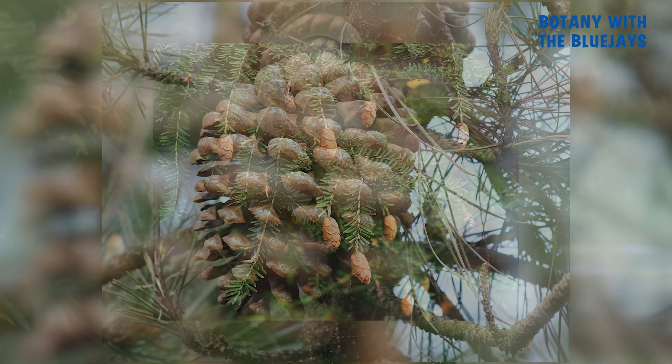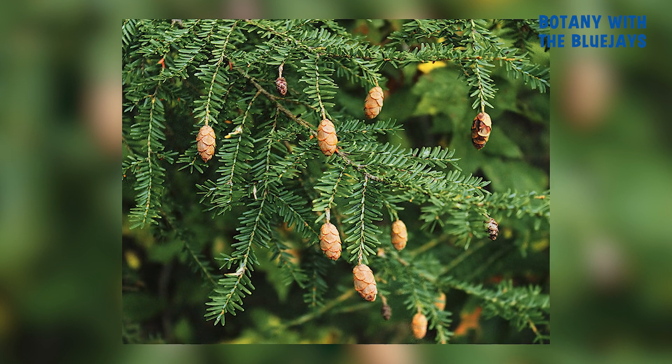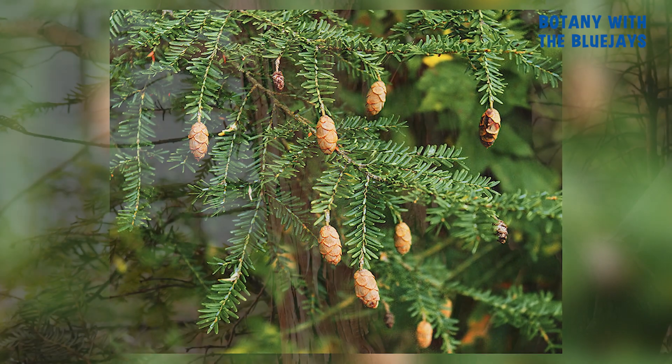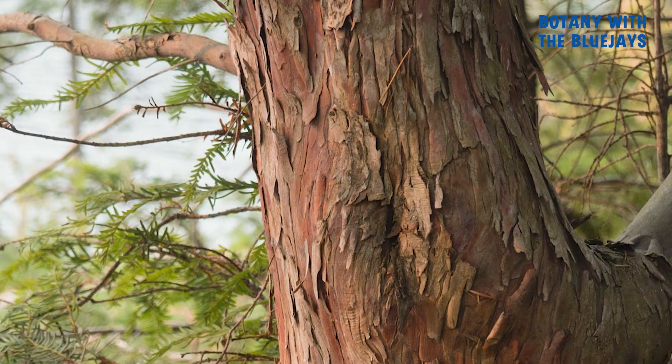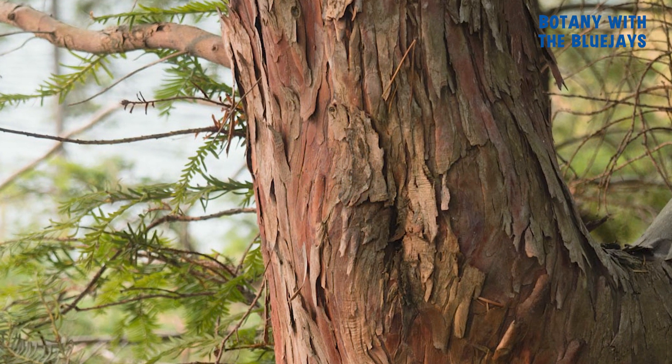One family of conifers called the yews have very special properties. Their bright and colorful seeds, which are toxic to humans, attract birds, and these birds help spread the yews' seeds. Also derived from the bark of this family of conifers is a powerful anti-cancer drug.